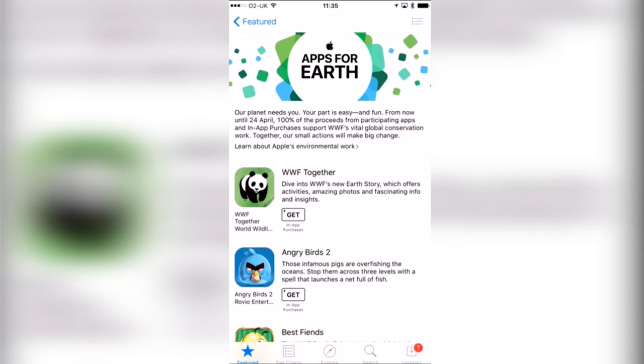Hi guys, Rachybob here and today for What Up Wednesday, which happens every Wednesday so subscribe if you'd like to see more. I just wanted to mention the Apple Store's Apps for Earth. This is an iOS-only venture in partnership with WWF and their efforts for global conservation. Basically it means that 100% of the profits from these apps will go to the WWF, including in-app purchases. There are some free ones and you might just want to drop like 79p on something — every little helps.